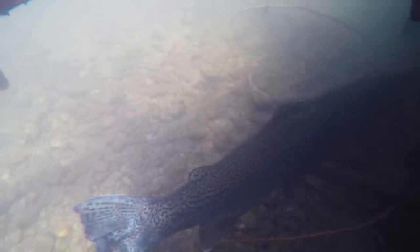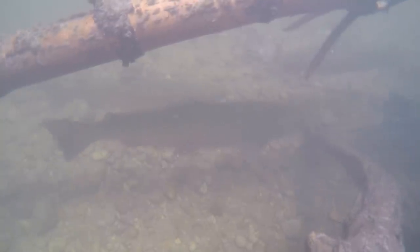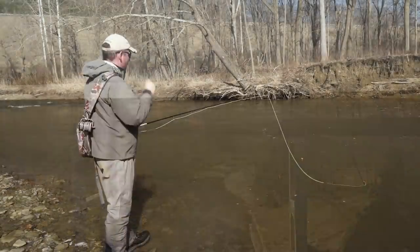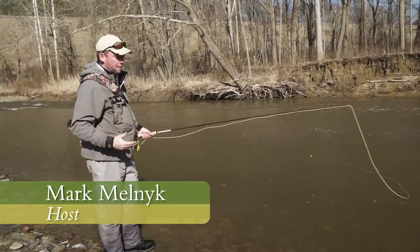Fishing for steelhead happens in the fall and in the spring — it's an important industry and great draw for anglers in Ohio. Fall time sees lake-run rainbow trout coming into the system to feed on freshly spawned eggs, while springtime sees them return to the rivers looking to spawn themselves. It's mid-April and the steelhead are just entering the system. Fresh fish, or fish just entering the river, are our target. Because of recent rains and spring runoff, the water is really dirty — I can't see beyond four feet from the edge of the river.